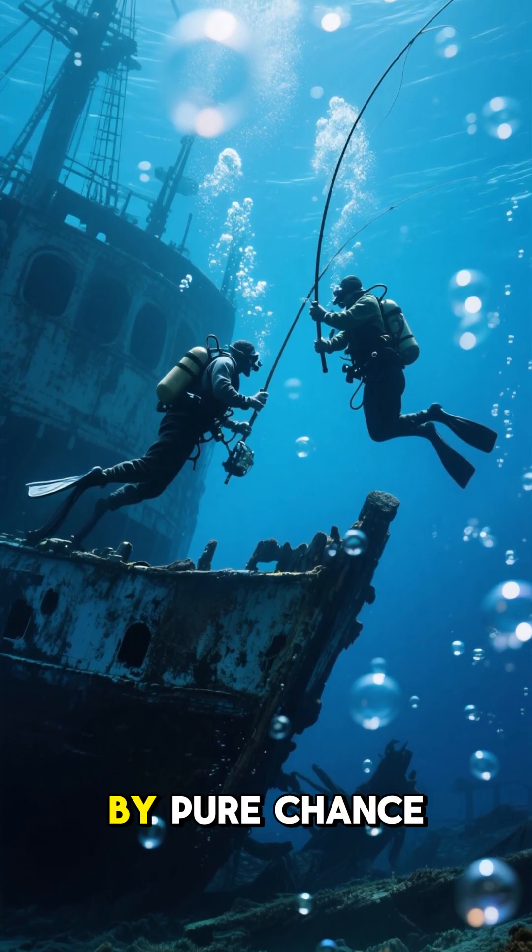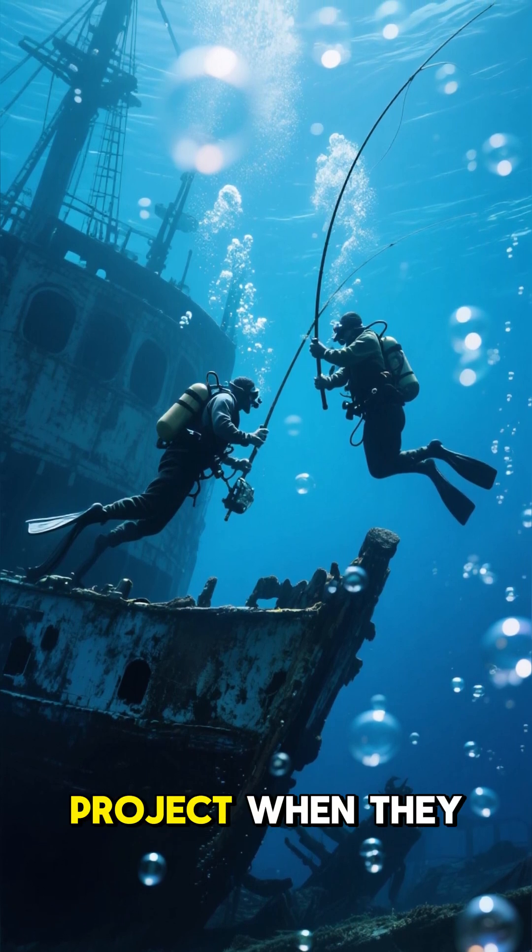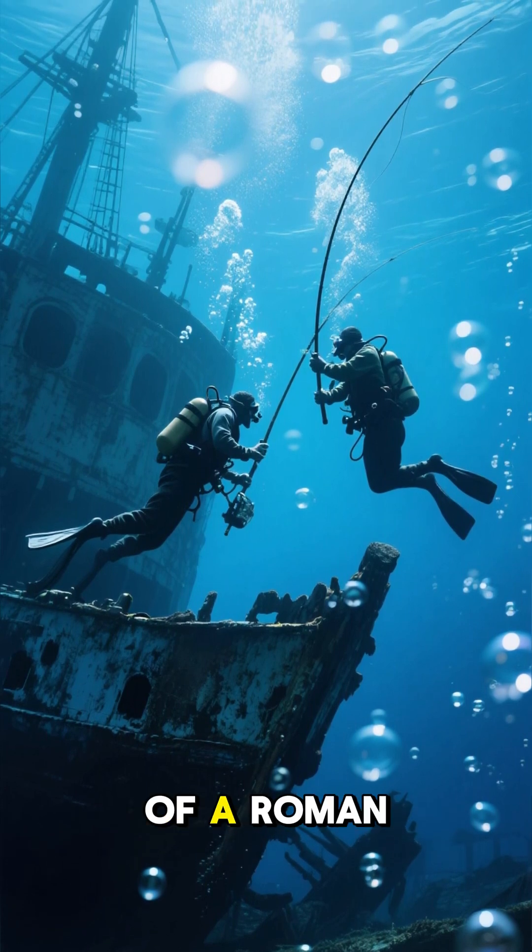Number 9: It was discovered by pure chance. In 1901, a team of fishermen were working on a salvage project when they came across the ruins of a Roman ship.